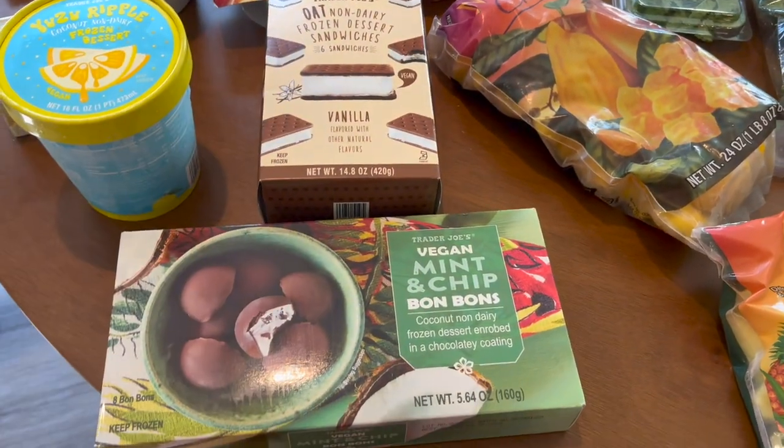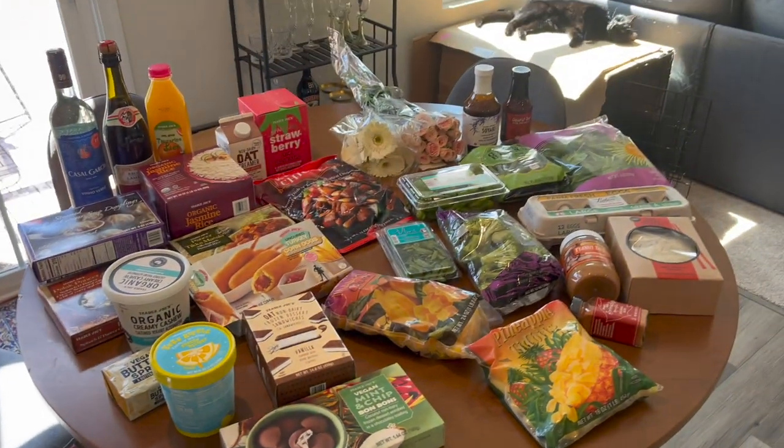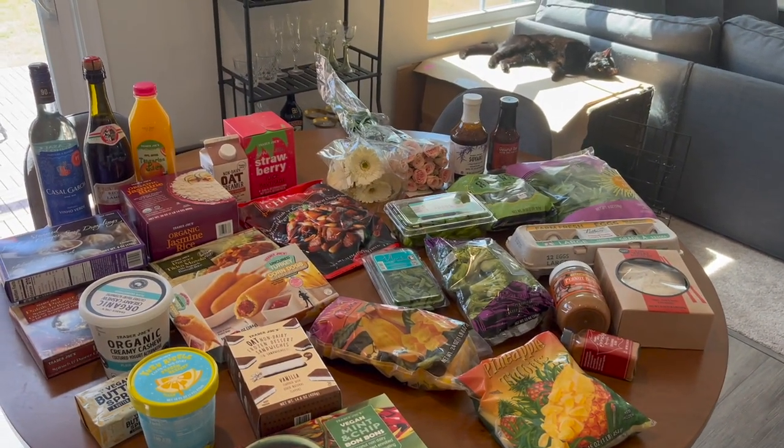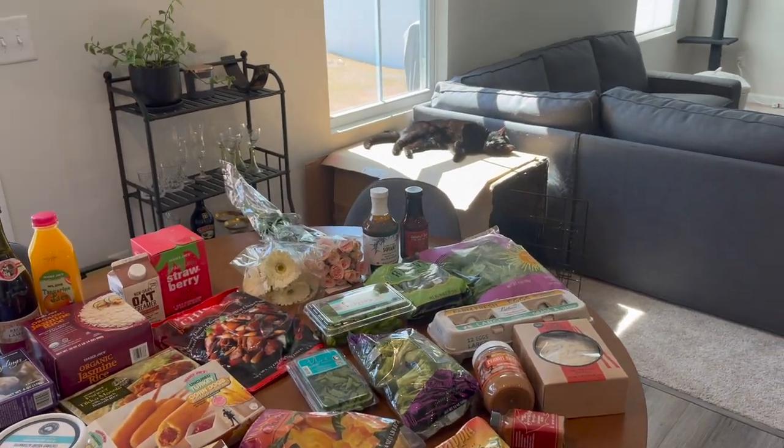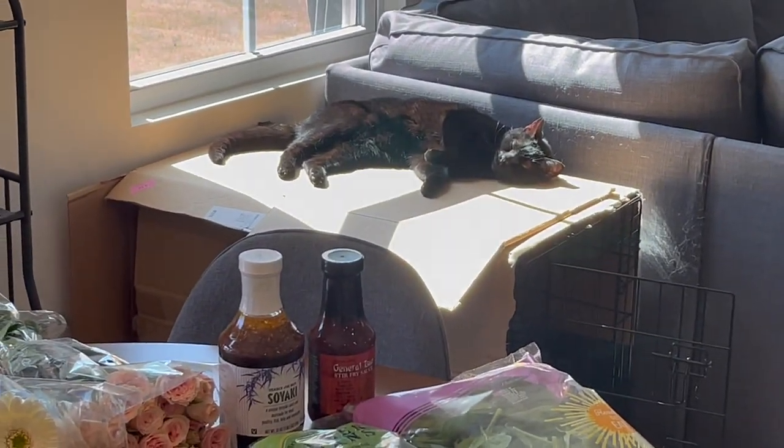So those are my three little non-dairy treats and I'm excited about them. That is everything I picked up in this haul — lots of good things. I was excited about it and I hope you enjoy — oh look at the cat, so cute! Hi baby.